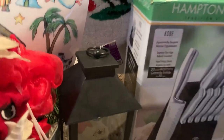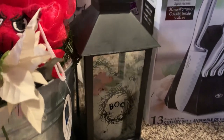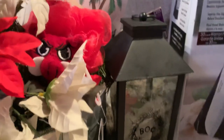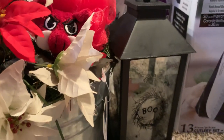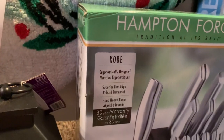Those Halloween lanterns were down 90% off. I got several of those little lanterns. And also, I purchased that knife set — we're going to be giving those away for Christmas gifts.